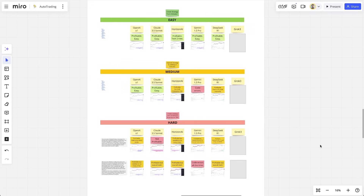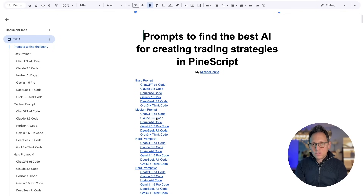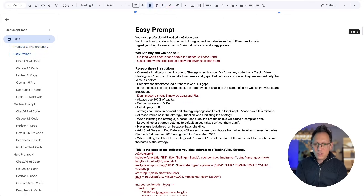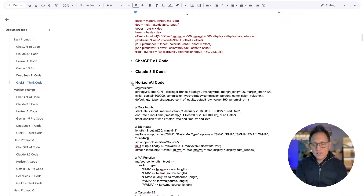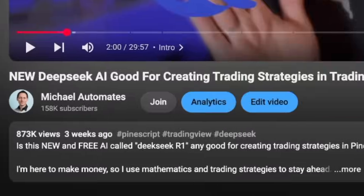On this channel I have a test suite and I am going at this very strategically. We have easy difficulty, medium, and hard difficulty strategies to create. On top of that, you're getting all the prompts I used and also the code that was created by all of these AIs. I use the same questions on all of the AIs we've already tested — O1, Claude, Gemini, and DeepSeek, which got over 800,000 views very quickly.